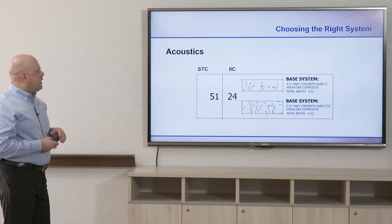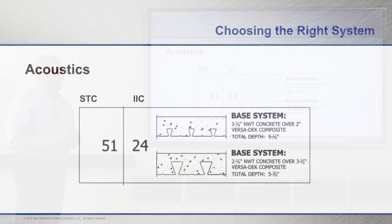A benefit of using composite deck — whether standard composite floor deck, dovetail composite deck, or long span deep rib composite deck — is the STC and IIC ratings, which are important in multi-story applications. STC is the sound transmission coefficient — the sound that goes through the floor when somebody walks across it. A 51 STC is your base starting point with deck and concrete for the two and three-and-a-half inch dovetail composite decks. The IIC number is 24.